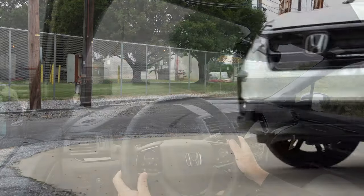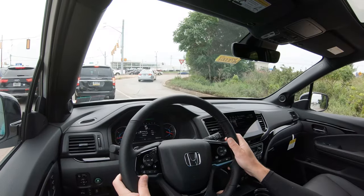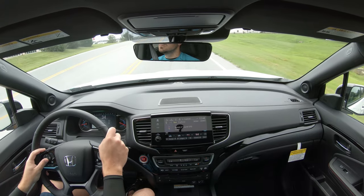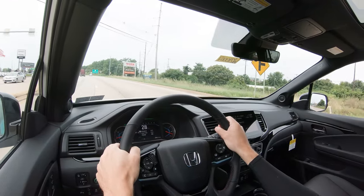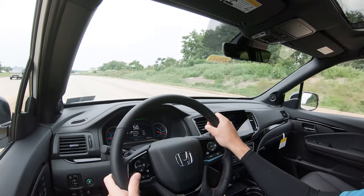Suspension features a MacPherson strut front and independent multi-link rear with front and rear stabilizer bars. Ride quality is one of the first things I noticed — absolutely amazing. Hit some seriously large bumps and a speed bump and the Pilot handled them wonderfully, soaking up road imperfections nicely. Steering feel is on the softer side, which is expected for a three-row SUV; the Mazda CX-9 is your best bet if steering feel is a priority. Cabin noise is seriously on point, partly due to acoustic front glass standard on EX-L and up, with acoustic front side glass on Touring and up.